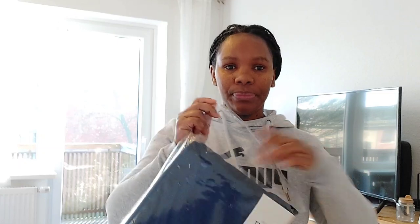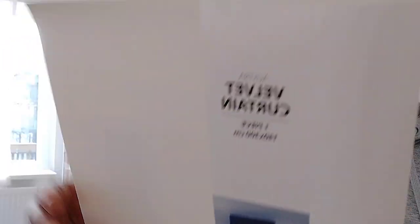And I bought these two navy pillowcases, which are 50 by 50. I will maybe use one of our pillows and put it in that one. And I bought five of these navy blue curtains — they are 140 by three meters and they are 100% polyester.